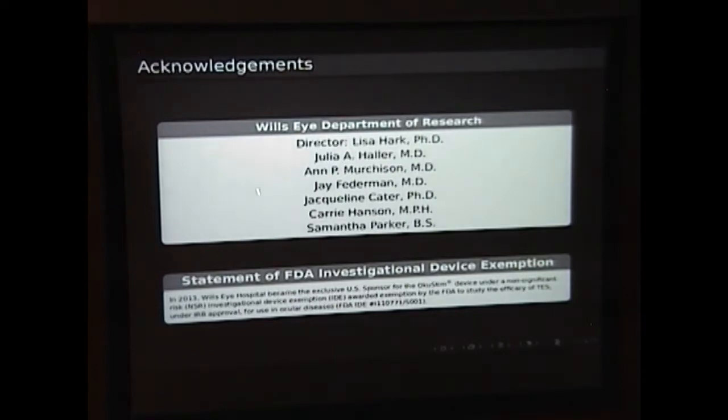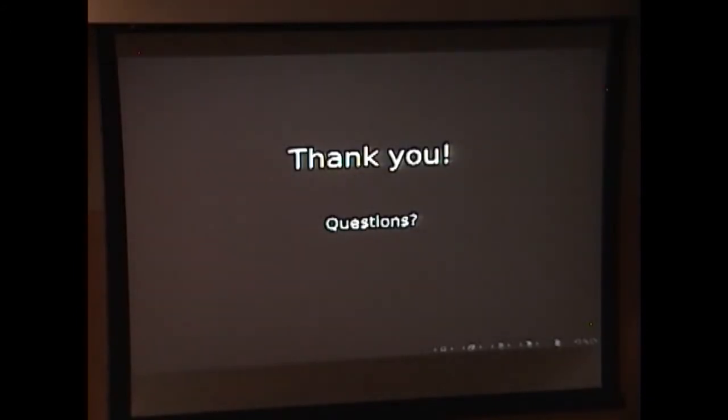I'd just like to acknowledge the group that I worked with at Wills and thank you for your time. Any questions?